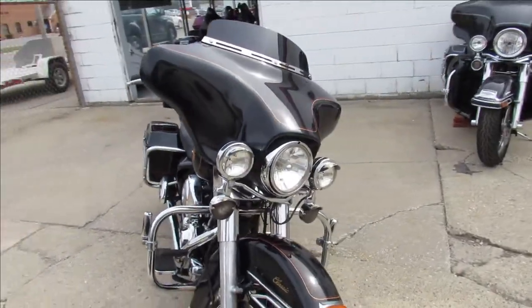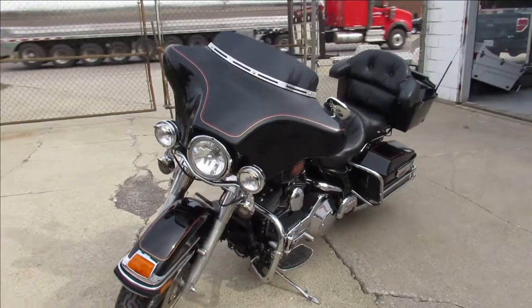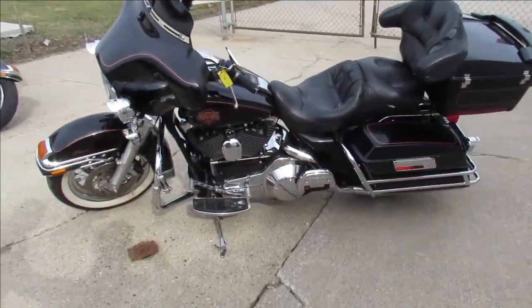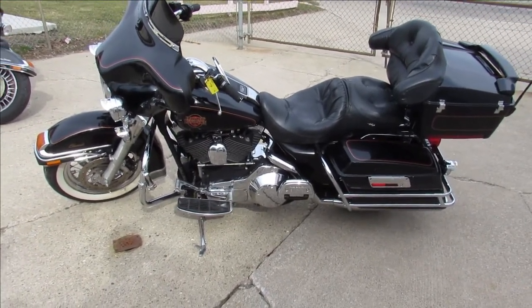It's a nice clean bike, tons of chrome. It's got the Vance and Hines exhaust that sounds great. It's just been serviced at the dealership, been inspected, all the fluids have been changed — ready to hit the road guys. Nice clean bike with low miles, this one won't be here long. Great bike for the money.